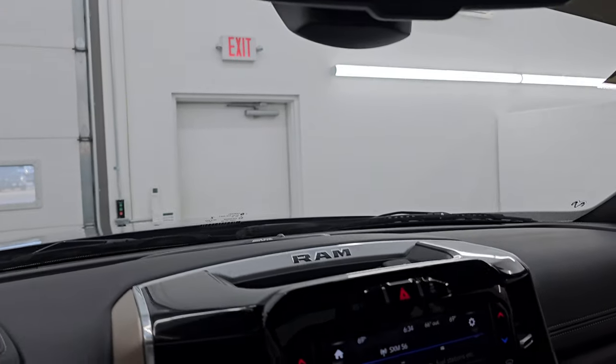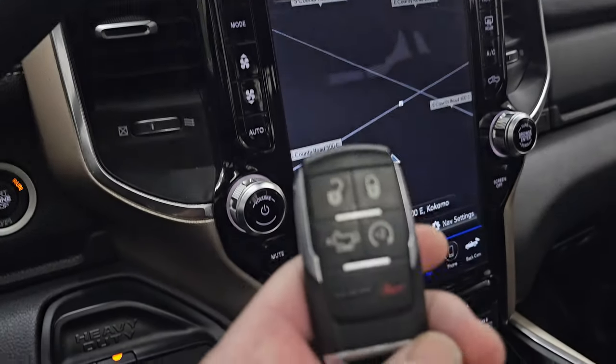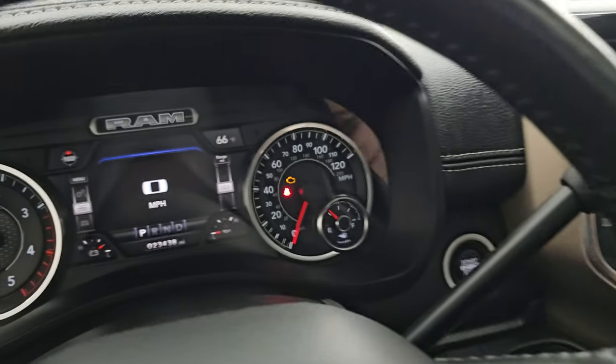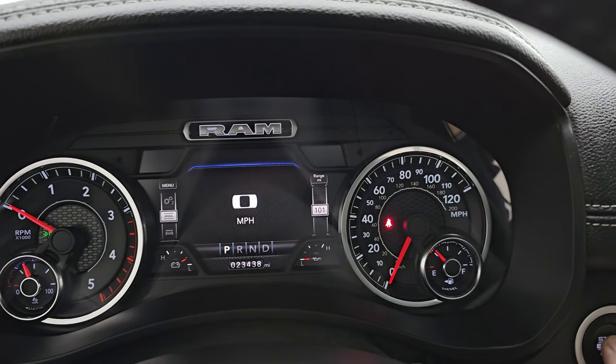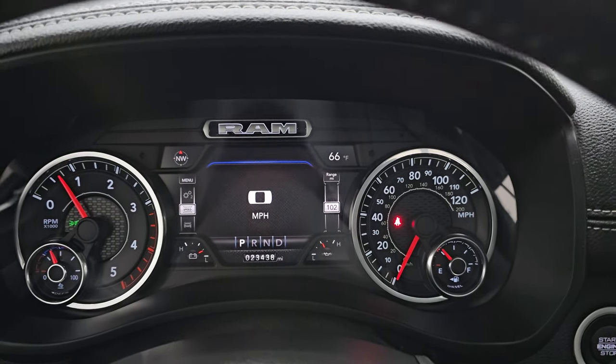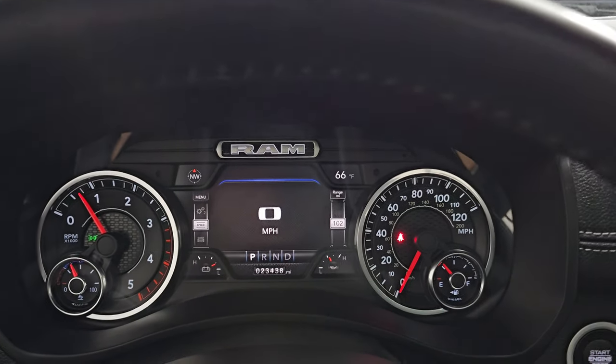The key fob has keyless entry, power drop-down tailgate, and remote start. Using the remote start, the truck starts right up with no check engine lights or anything like that.